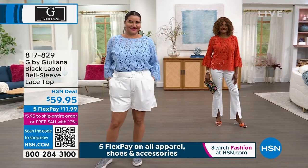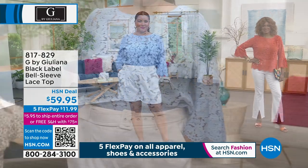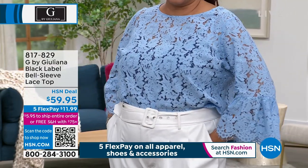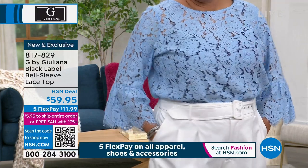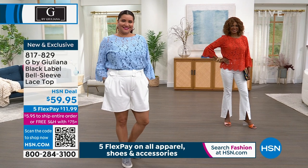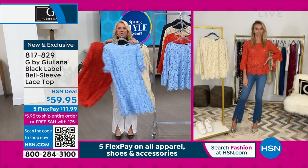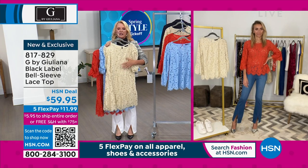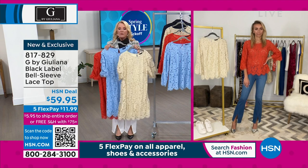This is a big lace moment happening right now. In case you missed it, this was one of the most popular items we featured on the show — this adorable dress worn earlier. We had it in the paprika, which is almost sold out, and also in a pretty chambray. There's a third color too, kind of an off-ivory shade.